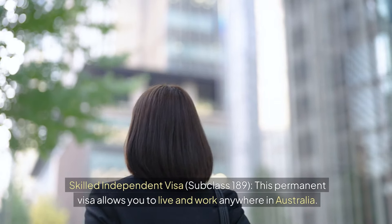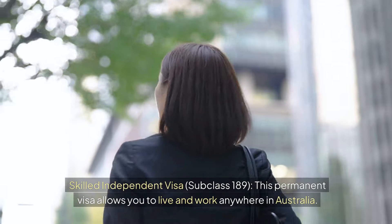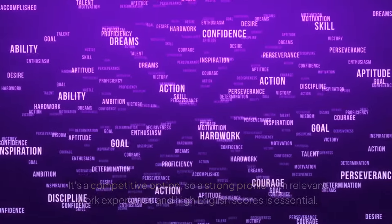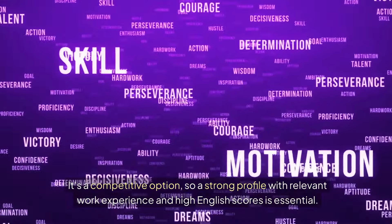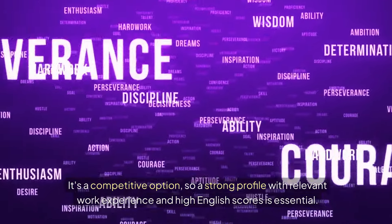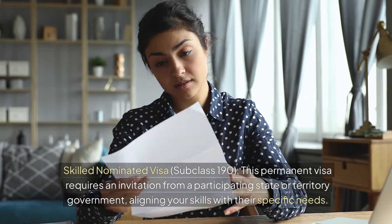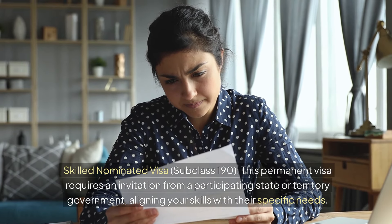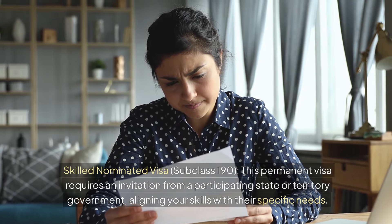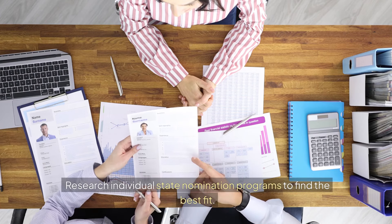The Skilled Independent Visa Subclass 189 is a permanent visa that allows you to live and work anywhere in Australia. It's a competitive option, so a strong profile with relevant work experience and high English scores is essential. The Skilled Nominated Visa Subclass 190 is also a permanent visa, requiring an invitation from a participating state or territory government, aligning your skills with their specific needs. Research individual state nomination programs to find the best fit.